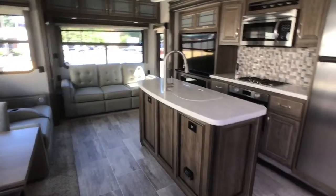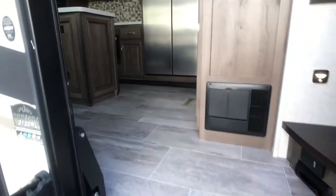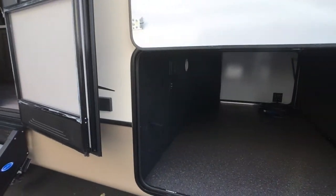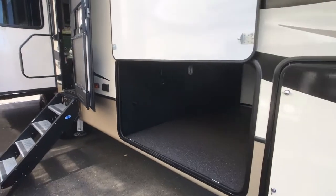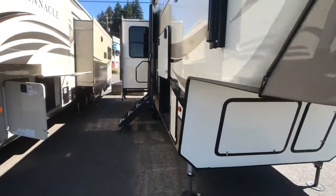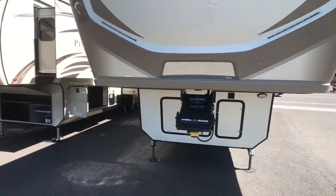Beautiful, brand new looking. For more information, just simply give us a call at 1-360-314-6141. Welcome to Annie's RV.